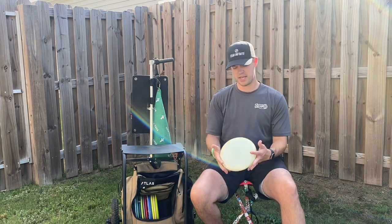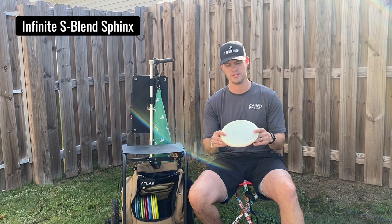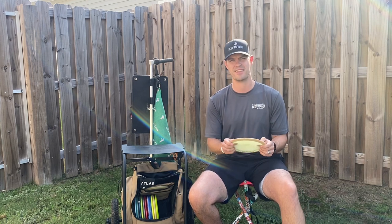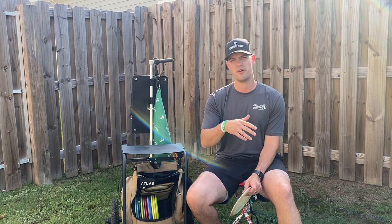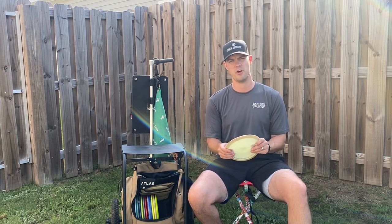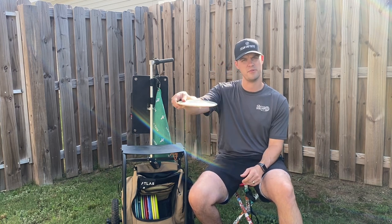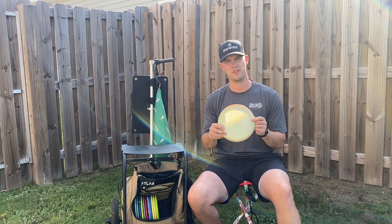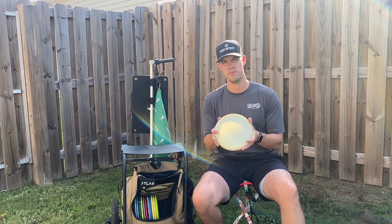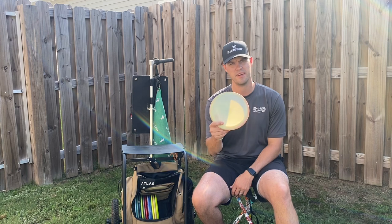Stepping up in speed a little bit, a disc I'm happy made its way back into my bag is the Infinite Esplin Sphinx. This is one of the first run Zoe Andyquins with the stamp wiped off, and it's one of my go-to drivers because it can really range anywhere from 330 all the way up to 400 feet. I use it mostly in the woods although I'll pull it out in the open if there's not too much wind. It's extremely controllable — I can work it off the hyzer for a straight flight or a turnover. If you're a beginner or a pro level player I highly recommend the Infinite Esplin Sphinx.